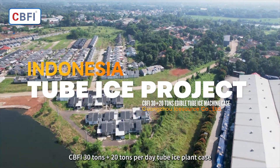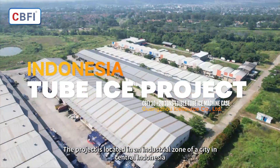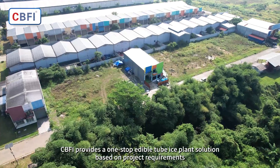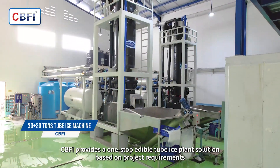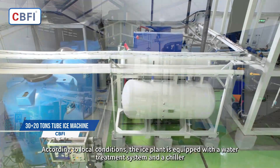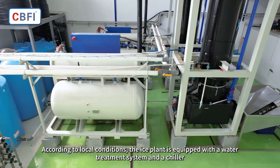CBFI 30 Tons Plus 20 Tons Per Day Tube Ice Plant Case. The project is located in an industrial zone of a city in central Indonesia. CBFI provides a one-stop edible tube ice plant solution based on project requirements. According to local conditions, the ice plant is equipped with a water treatment system and a chiller.